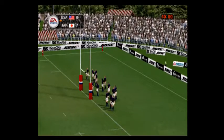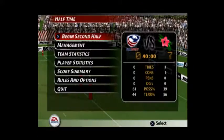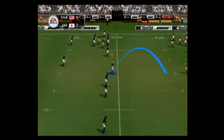The referee blows to end the first half. Everything to play for — we're about ready for the second half of this match between the USA and Japan.